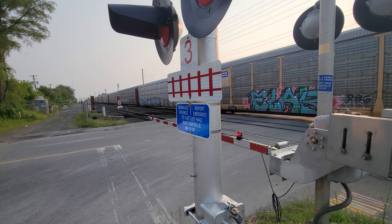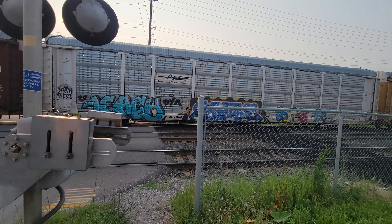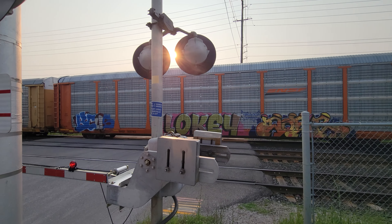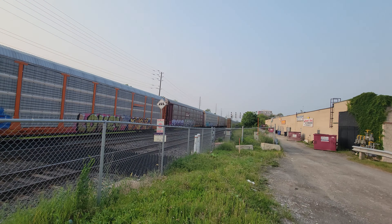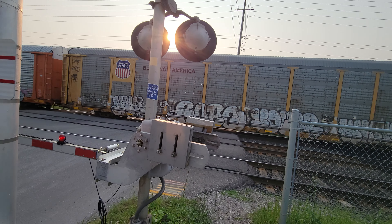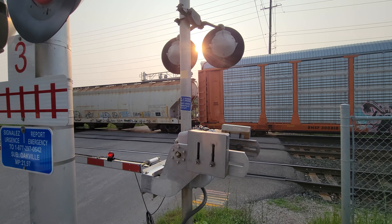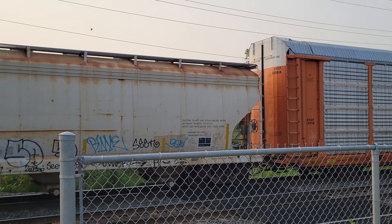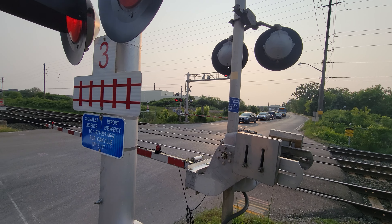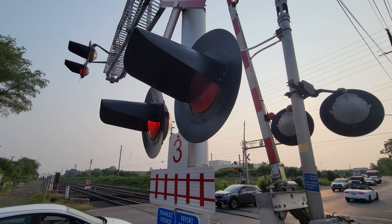There he goes. He's going slower — he's entering a local yard just past the station. There he is.